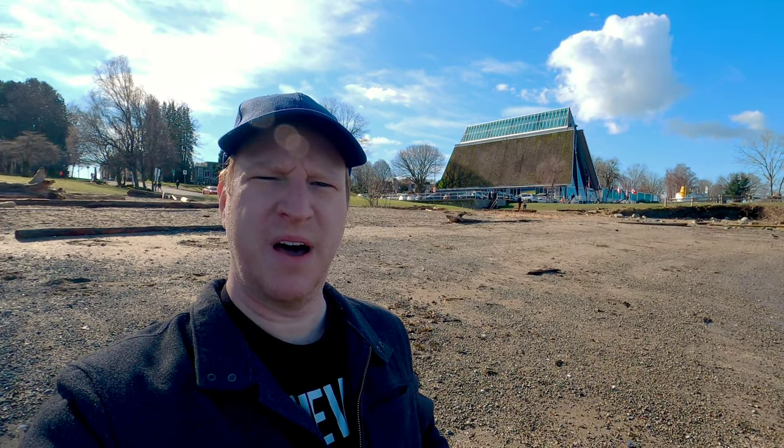Hi everyone, today I'm in Vanier Park in Vancouver, British Columbia, and this funny-looking building behind me is the Vancouver Maritime Museum. Let's go check it out.